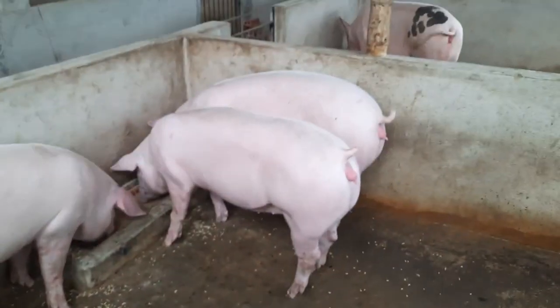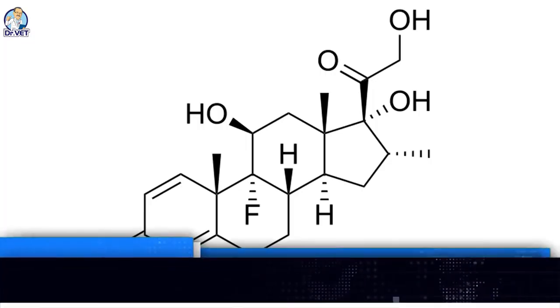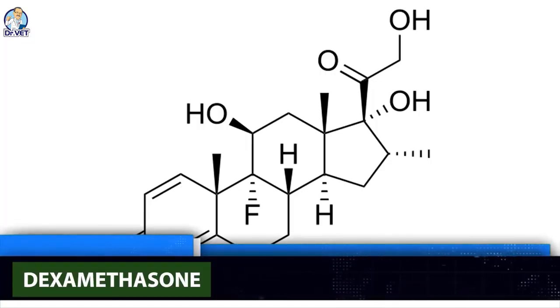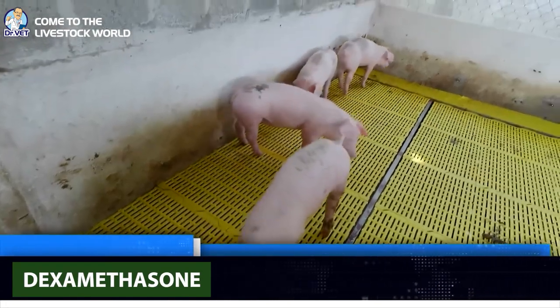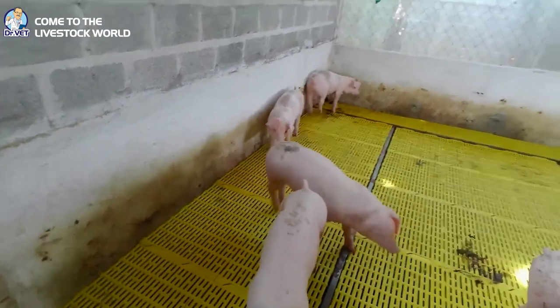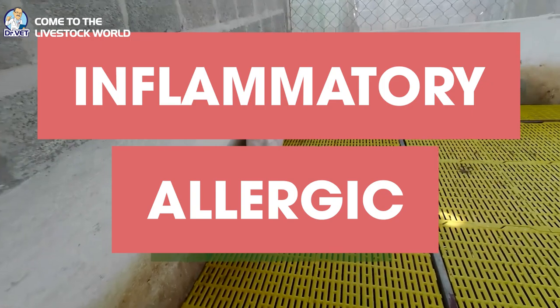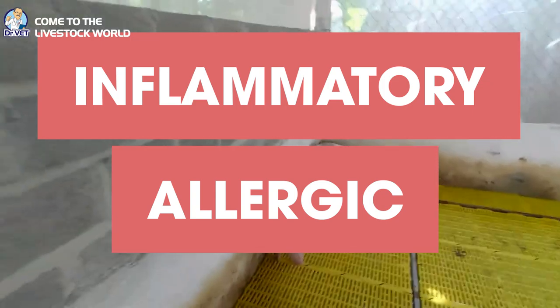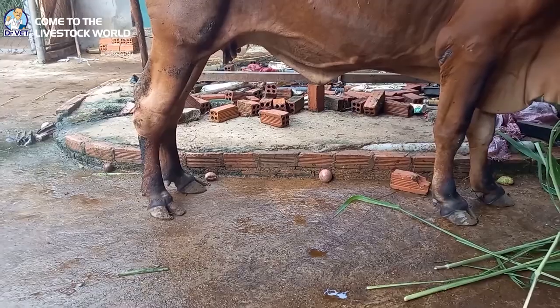Welcome to the program Dr.Vet — welcome to the livestock world. Dexamethasone is one of many corticosteroid hormones secreted by the adrenal cortex. Currently, dexamethasone is used a lot in animal husbandry to support the treatment of diseases, especially inflammatory and allergic diseases, due to its powerful anti-inflammatory properties.